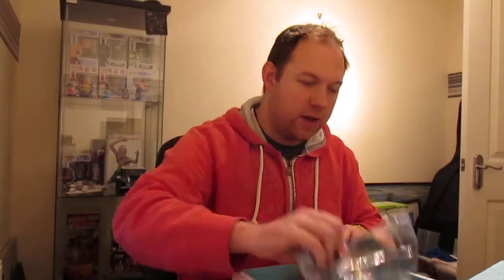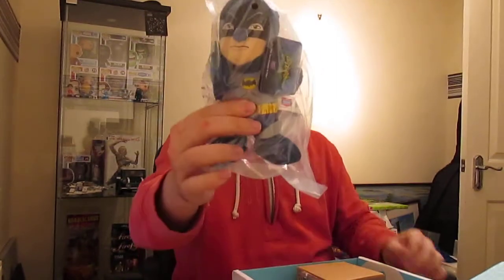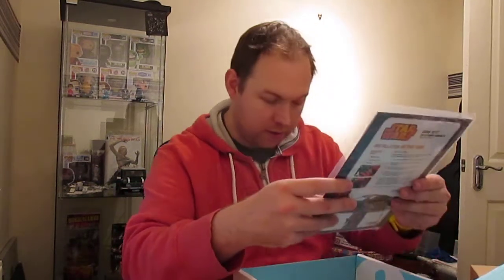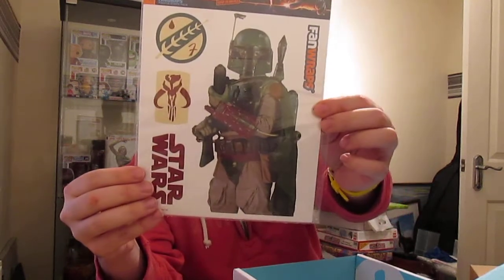I'll save the t-shirt until last. We have a Batman plushie — he's pretty cool, I'll keep him in his packaging for a little while. And what have we got under here? We've got Fan Wraps — no idea what that is... it goes on your car, I believe. Yep, vehicle graphics — Boba Fett vehicle graphics! Pretty cool.